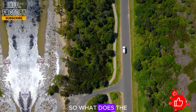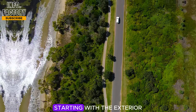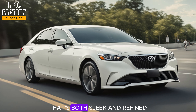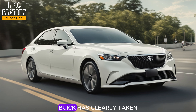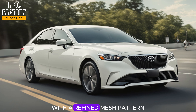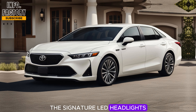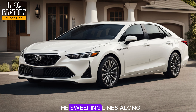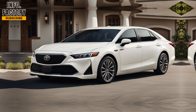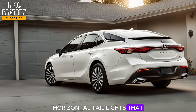So what does the 2024 Buick Century have to offer? Let's dive in, starting with the exterior. The 2024 Century brings a sophisticated design language that's both sleek and refined. Buick has clearly taken cues from its recent models, emphasizing a bold front grille with a refined mesh pattern that gives the car a premium feel. The signature LED headlights are sharp and angular, which pairs well with the sweeping lines along the body.